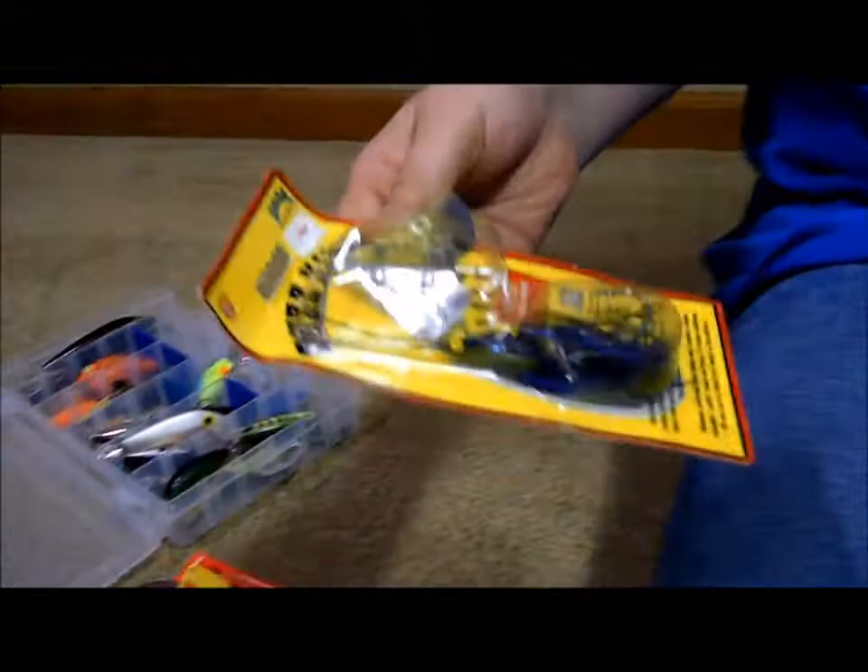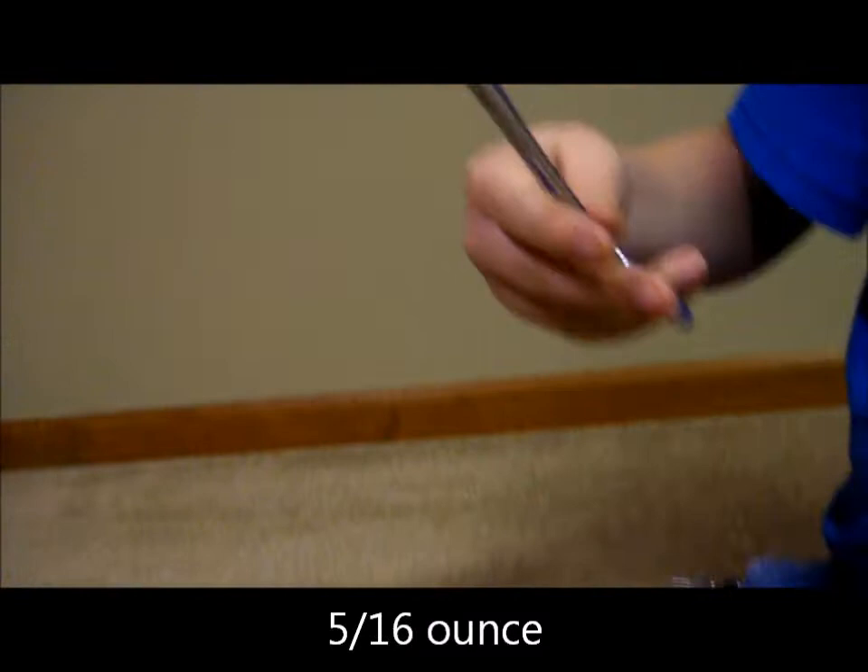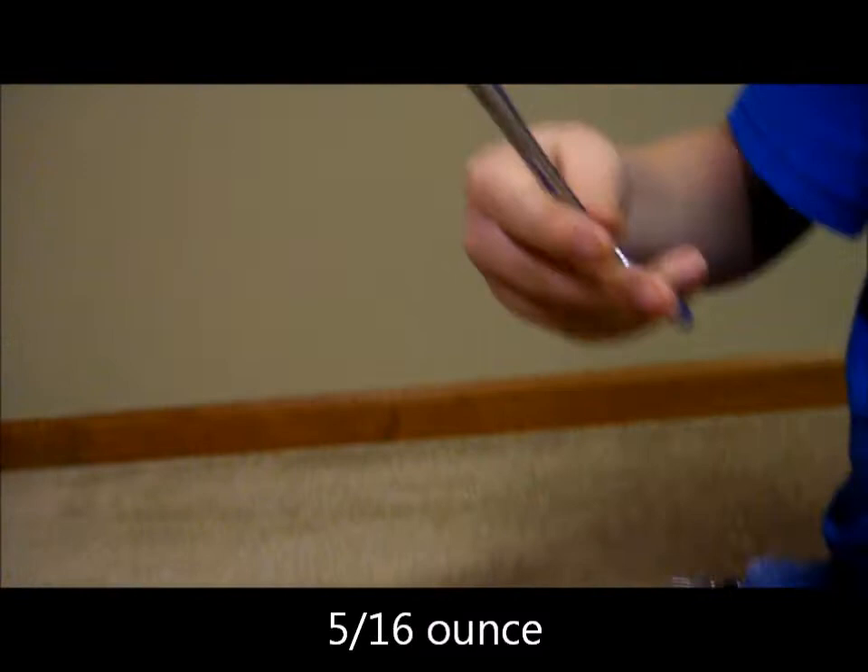I have this Strike King buzzbait. And I just got these pliers — they're pretty long, they work great, and they have a curve in them.